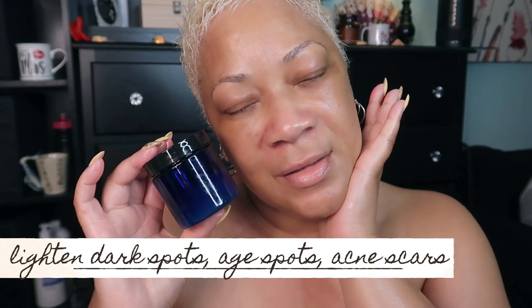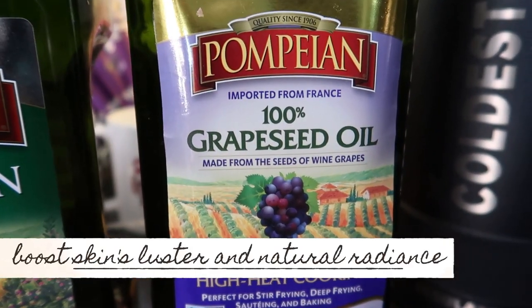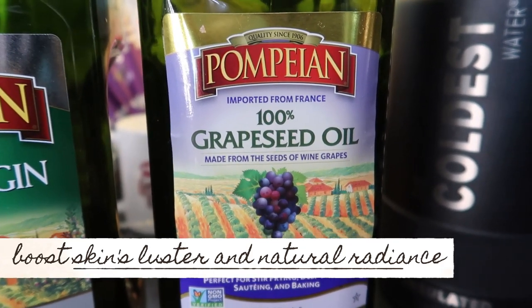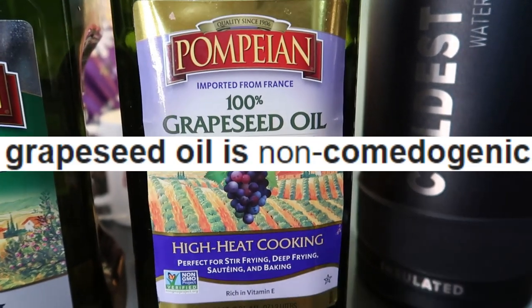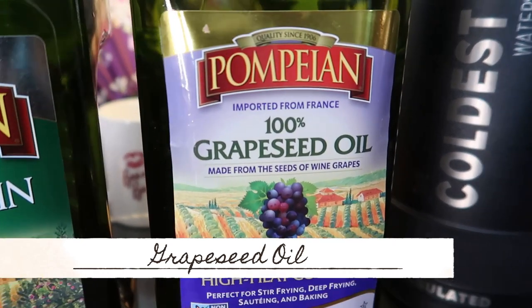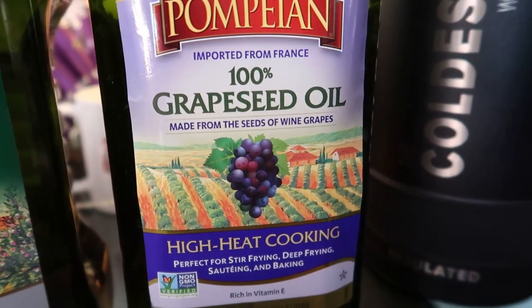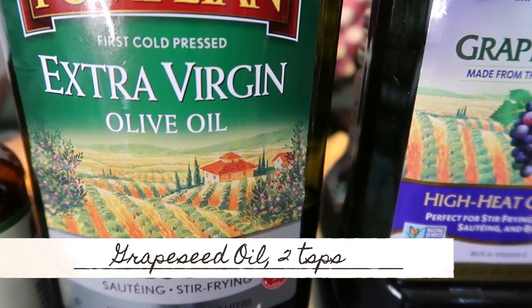We're going to start off with the first ingredient, which is grape seed oil. Grape seed oil is obtained from grapes. It absorbs the excess oil from your face and prevents acne formation. This oil is an effective essential oil for whitening your skin and lightening your skin complexion. We'll take two teaspoons of the grape seed oil into our container.